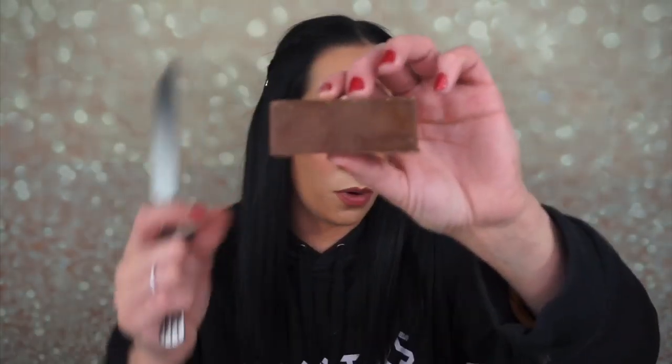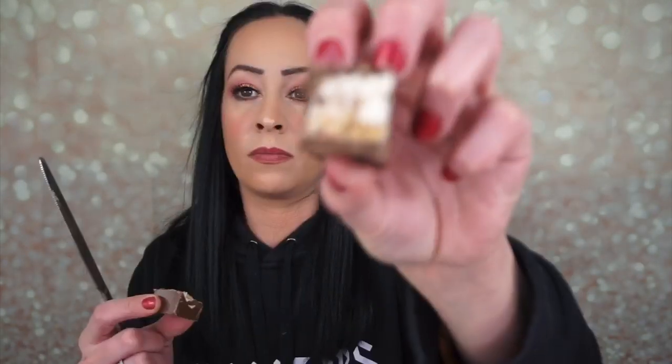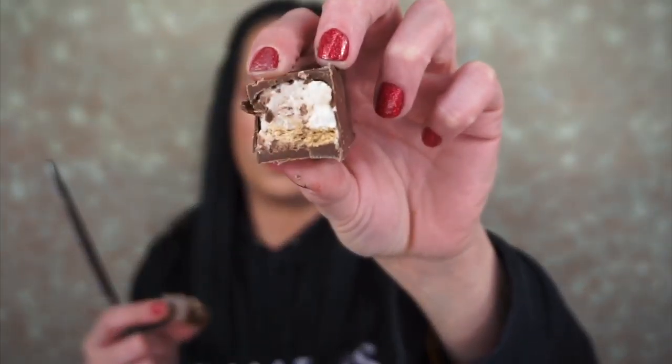We have s'mores bars — there are two of them. They look good. The s'mores bar has milk chocolate, sugar, gelatin, and graham cracker. Looks like this.